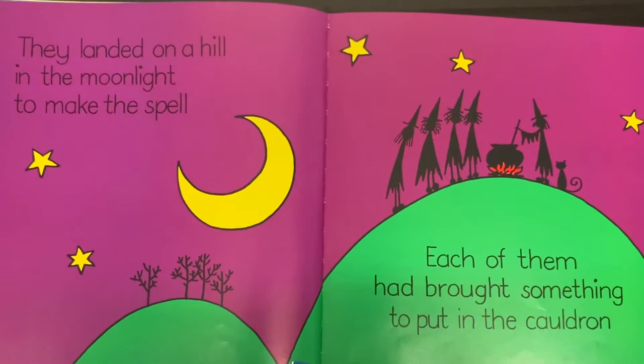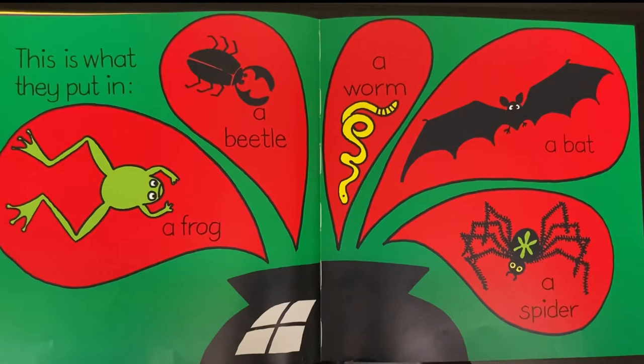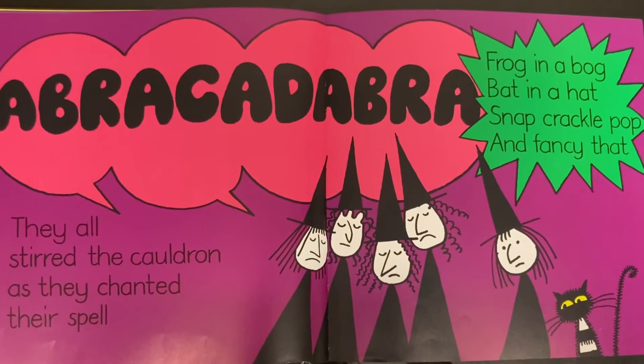Each of them brought something to put in the cauldron. This is what they put in: a frog, a beetle, a worm, a bat, a spider. They all stirred the cauldron as they chanted their spell. Frog in a bog, bat in a hat, snap, crackle, pop and fancy that.